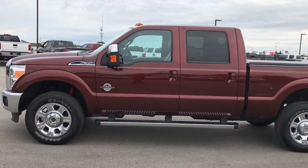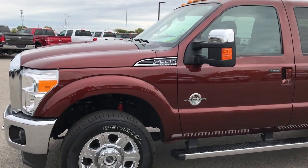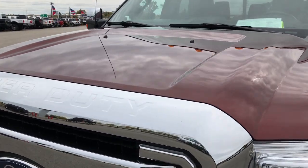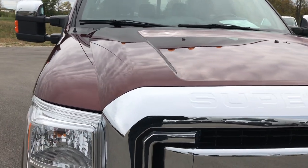This is stock number 9233. We are here at Summit Automotive in Fond du Lac, Wisconsin. We are checking out this super clean 2015 Ford F350 Crew Cab Short Box Single Rear Wheel. This truck has the 6.7 liter Power Stroke Diesel.